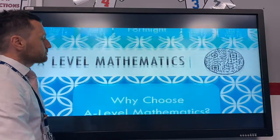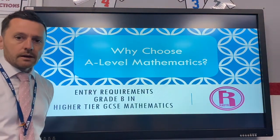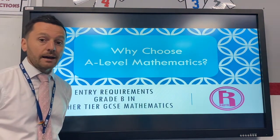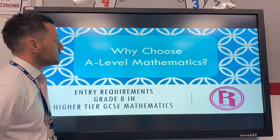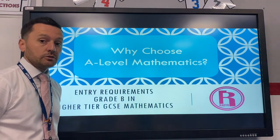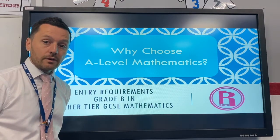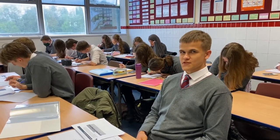So why choose A-level Mathematics? The entry requirement we expect is a grade B, but that is a grade B in a higher tier. The best people to tell you about choosing A-level Mathematics are the students themselves. As one student puts it: I chose A-level Maths because it opens up my options for the future.